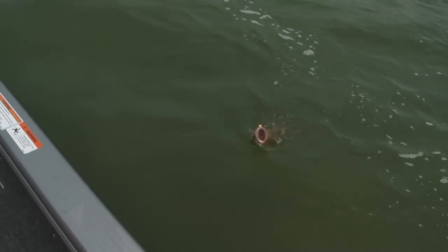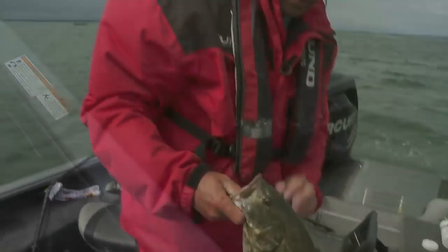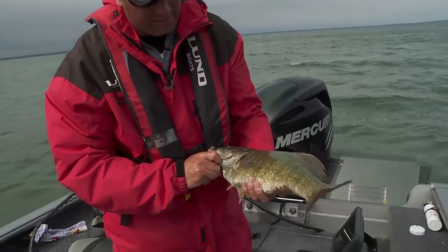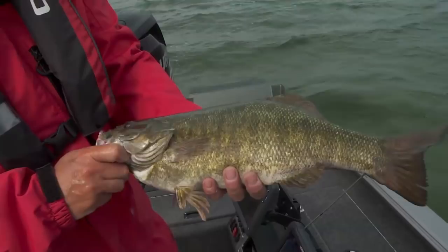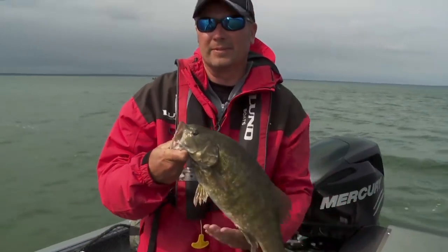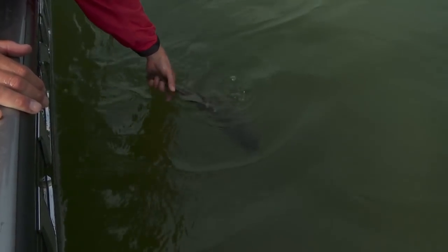Big smallie! Good smallie. As you can see, there's a nice smallmouth population in here too, and it's really unfished — a lot of people don't fish for them out here. But if you're catching a few of these, it feels pretty good. They're fun — pound for pound, they say this fish can really fight.